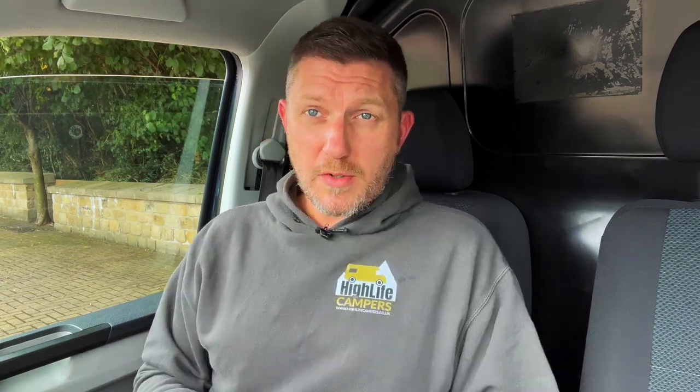We've been converting VW Transporters into campervans for nearly three years and during that time we've probably only converted three long wheelbase vans. As a company, we very rarely buy a long wheelbase van to turn into a camper because we know our customers and most people just do not want a long wheelbase. That gives you an idea of how popular the short wheelbase is compared to long wheelbase.